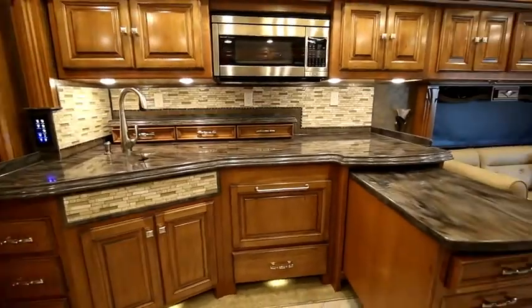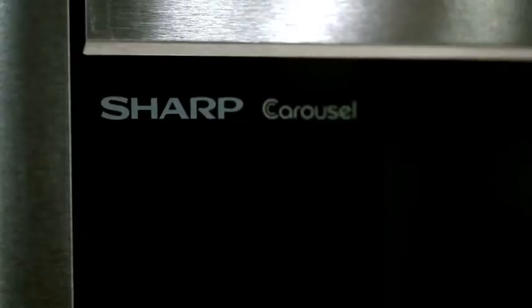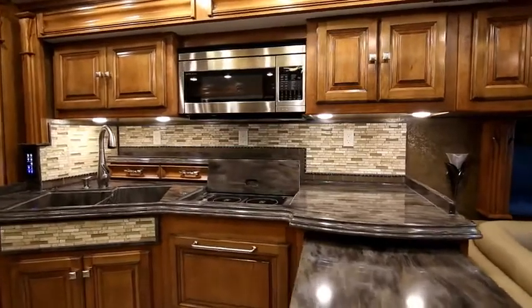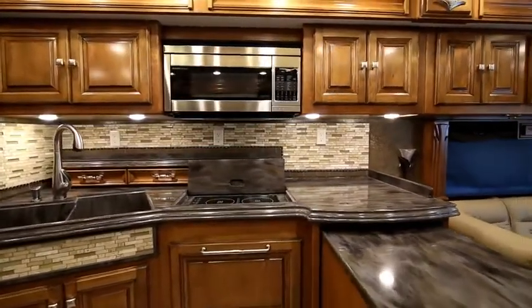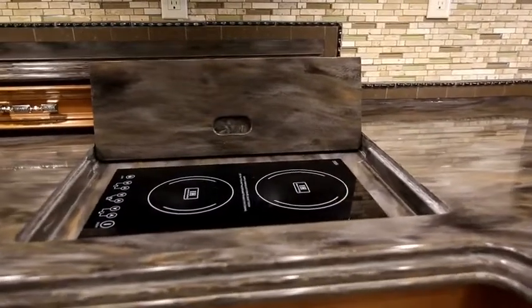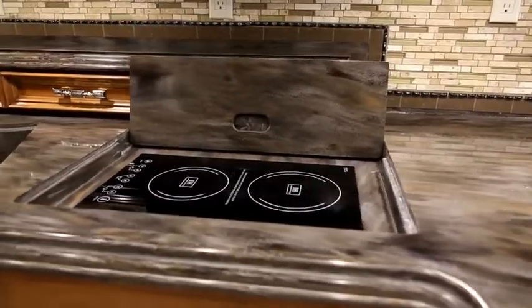From ingenious storage solutions to name brand appliances, the kitchen of a Tiffin Motorhome is designed to be as well equipped as the one you left at home. And now we're taking it a step further with one of the most coveted culinary luxuries: an induction cooktop.